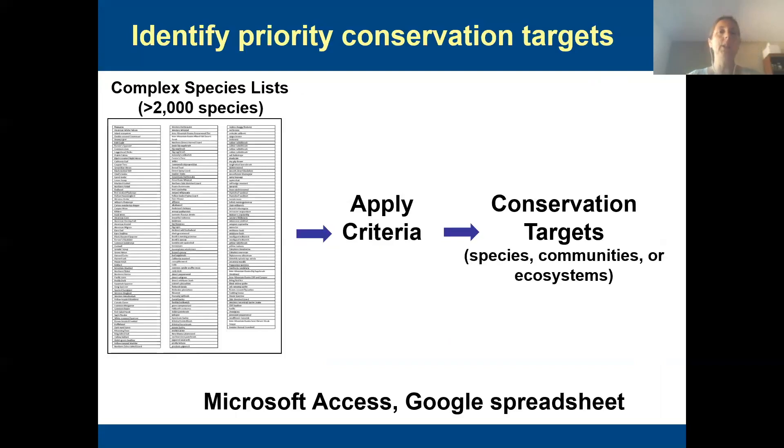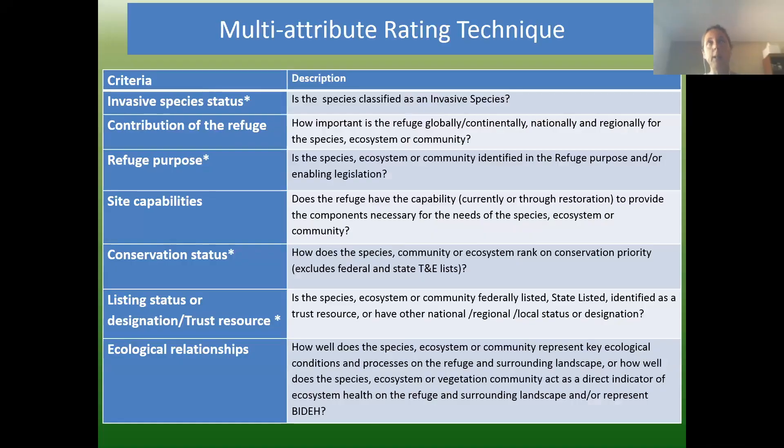When it comes to selecting conservation targets, we have our own tool and mechanism that's a little bit different from the Open Standards. We have a set of criteria applied to all the species. First, we collect all the species lists, we apply these criteria with all of the staff, and that helps us lump those species into conservation targets — either as communities, ecosystems, or even individual species. They ended up coming up with about seven or eight targets, most of which are ecosystems.